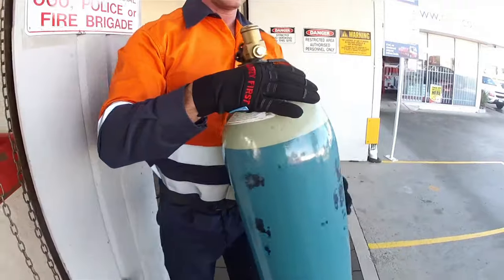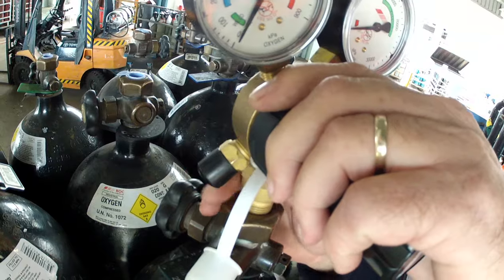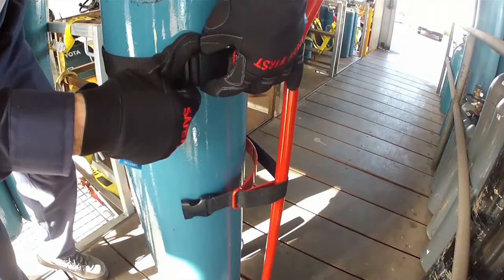If the cylinder falls, let it drop. Do not try and catch a falling cylinder. Always depressurise and remove any connected equipment. Close the cylinder valve and refit the valve protection cap before relocating a cylinder.